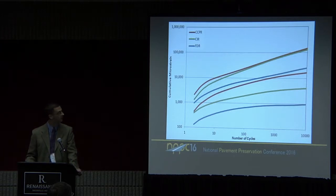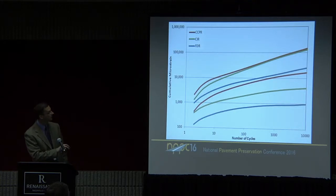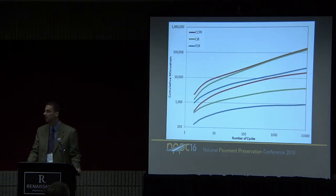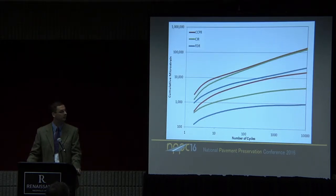It's difficult to show the permanent deformation data the same way because there are so many overlapping lines. This is essentially the flow number test, except we don't identify a flow point — we carry out the test as far as we can. These tests were all done confined at 10 psi confinement, which we think more realistically represents what's happening in the field. There's a lot of overlap in the data. The FDR is within these blue lines, and similarly to the dynamic modulus data, the FDR had less deformation than the CIR and CCPR — counterintuitive to what we might ordinarily expect, but interesting.